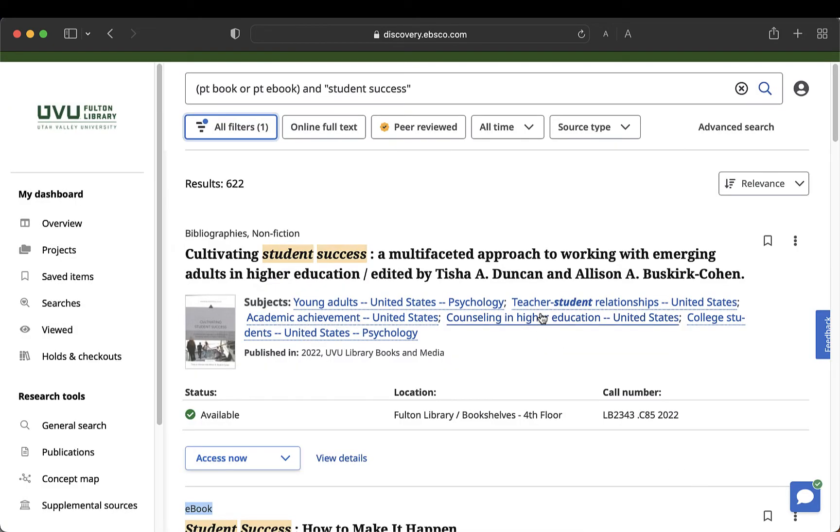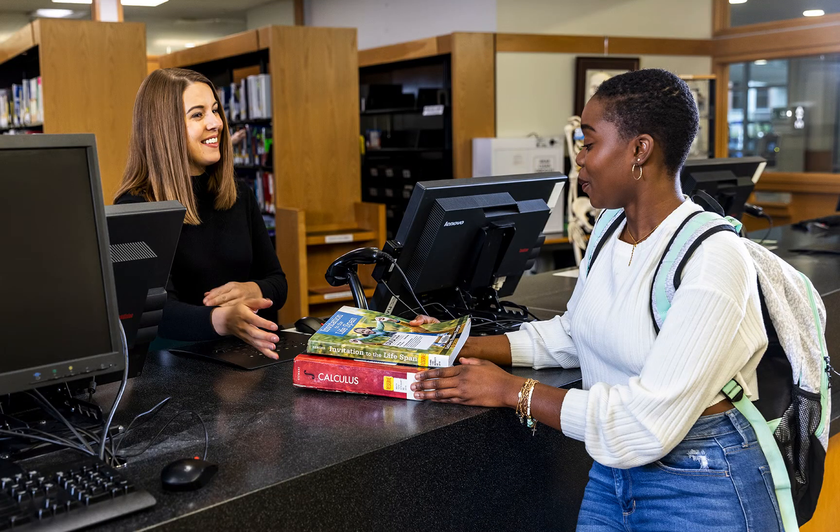If we look at the first result, we see that it has a location and a call number. This means it's a print book, and this one is currently available. If you want to read this book, you can bring the book's location and call number to any of the service desks in the library and ask for help finding the book, or you can place a hold by simply clicking Access Now. You can then pick it up from the first floor circulation desk after receiving the confirmation email.